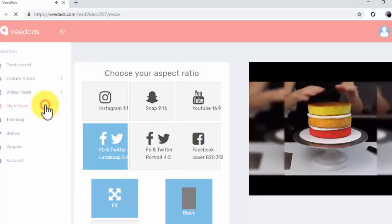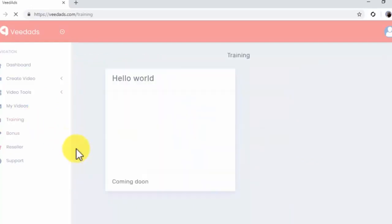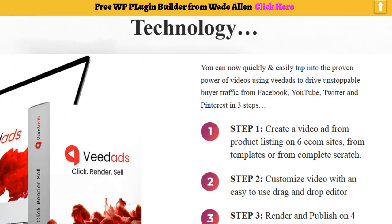By clicking on the My Videos tab, you will access the Rendered Videos page where you will find your finished videos. By clicking on the Training tab, you will access the Training page where you will find training videos that will teach you to master the Veed Ads platform. Alright guys, my battery is getting a little weak right now, so I'm going to have to end it right there. That's Veed Ads. Click on the link below, come to the bonus page, and feel free to watch the demo video there. This is Wade Allen, over and out. See you.